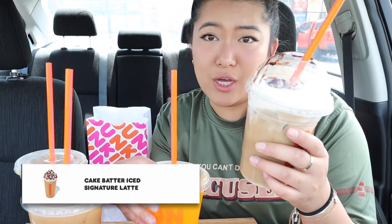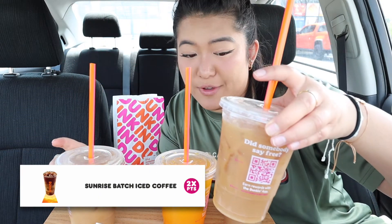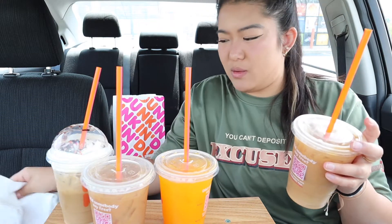We got a plethora of new different drinks. We have the cake batter signature latte — looks really good. And then we have the mango pineapple lemonade refresher, which I'm really excited to try. Then you have the two iced coffees: the sunrise iced coffee with two pumps of cane sugar and oat milk, and then the butter pecan swirl. I'm in a sweet mood. But of course we have something to counterbalance the sweet — the new tomato pesto grilled cheese. I love melty cheese, so I'm hoping it tastes as good as it looks.